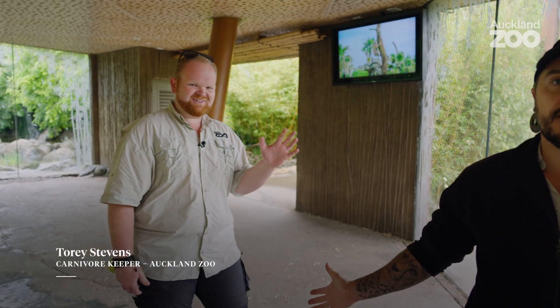With me today is Tori. He's going to be our primary trainer for Ramar during our training session. He's going to be getting Ramar to target at different points along the wall, getting him to stand up and lie down, and all those behaviors that give us good indication that he is nice and healthy.